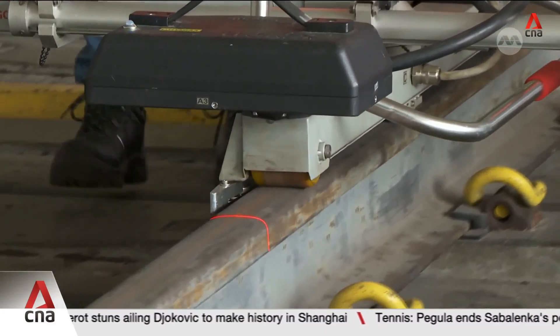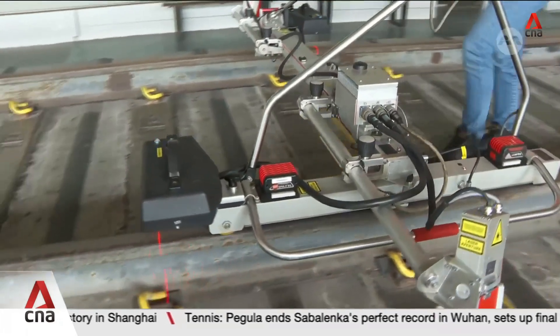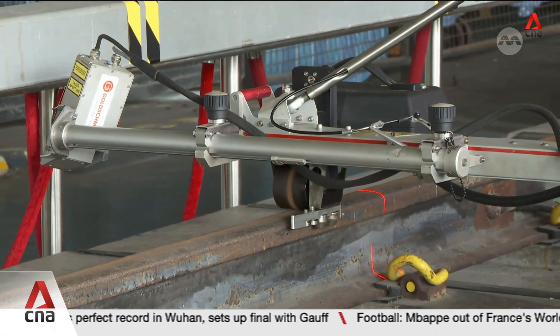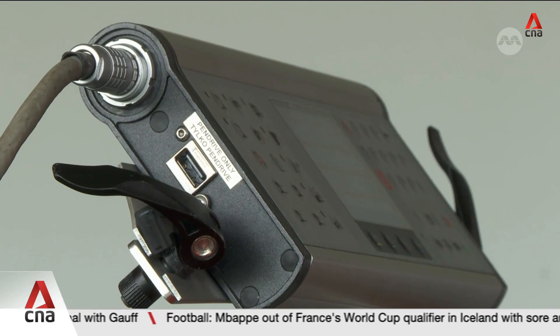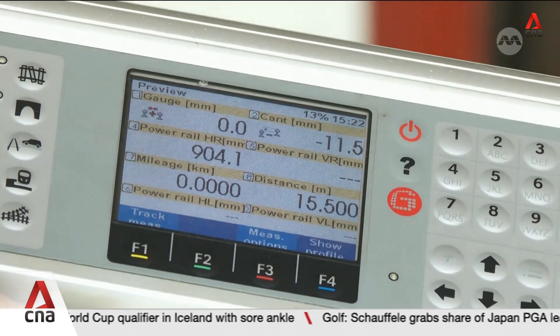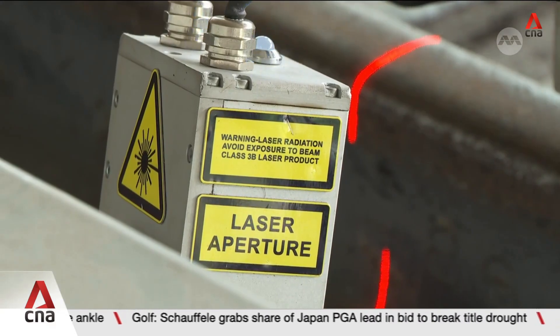they measure the railway profile. You can see that it's capturing the whole profile. The extended arms point towards the traction power rail and measure the height with respect to the running rail. At the end of the inspection run, it will be converted into a data file. When we review the data reports, we can identify the issues or the out-of-tolerance specifications and highlight them to trigger the maintenance team timely for rectifications.